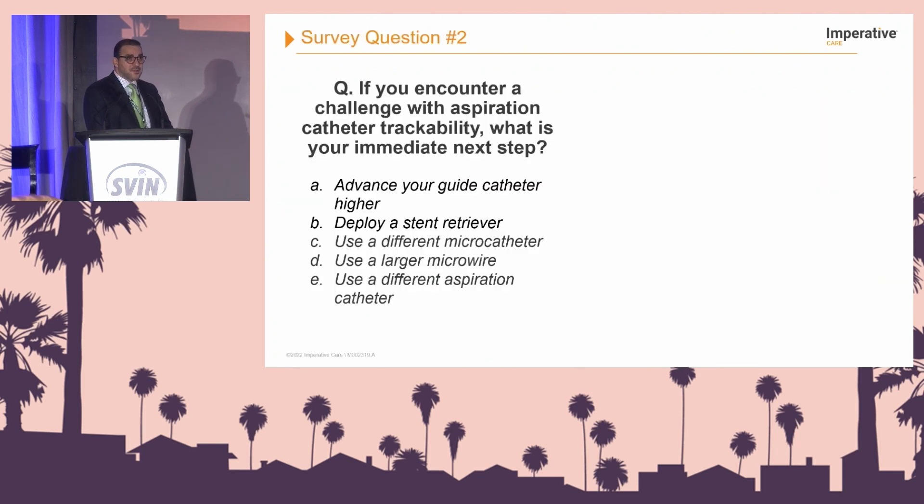Another question for the audience: if you encounter a challenge with aspiration catheter trackability, what is your immediate next step? Do you advance your guide catheter higher, deploy a stent retriever, use a different microcatheter, use a larger microwire, or use a different aspiration catheter?